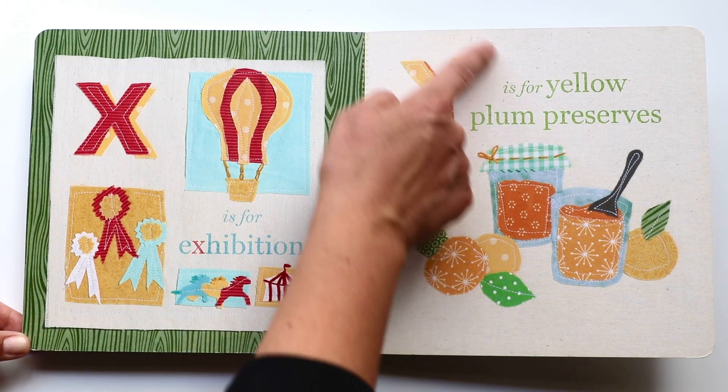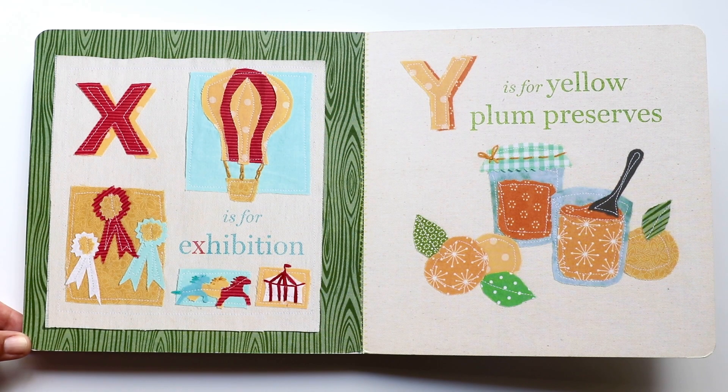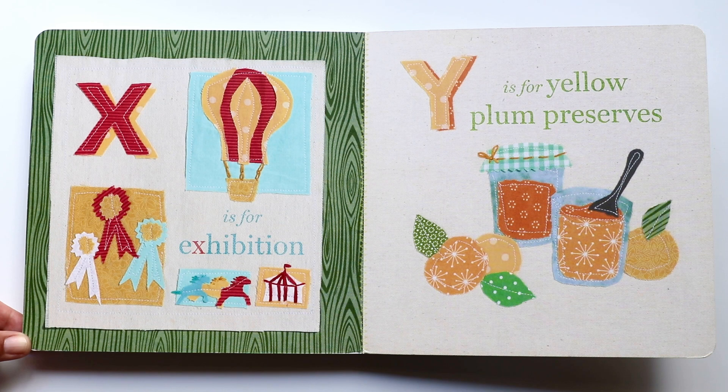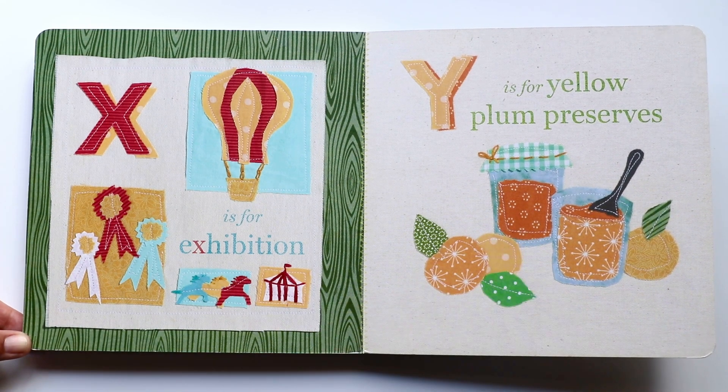The next letter is Y. Y makes a 'y, y, y' sound. And Y is for yellow plum preserves — it's jam. Have you made jam before? It's a lot of fun and it's very easy. This one is a yellow plum preserve.